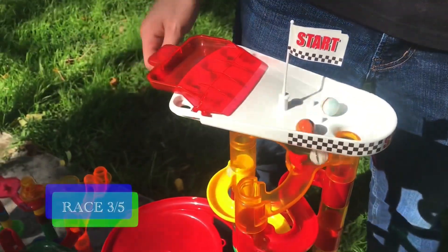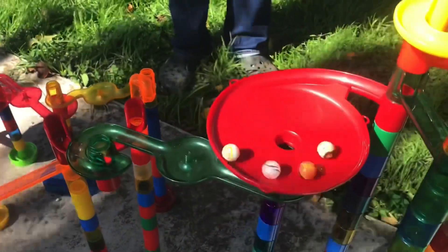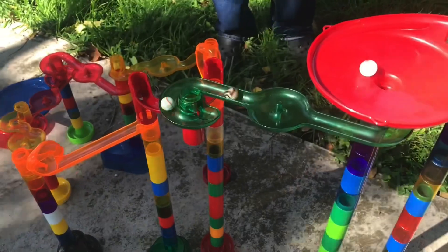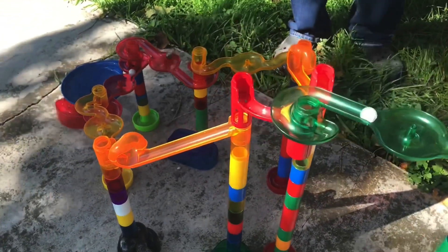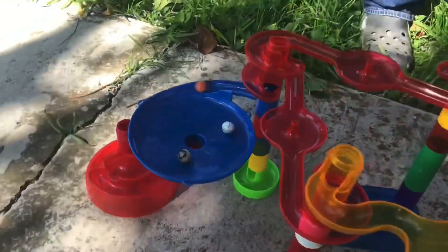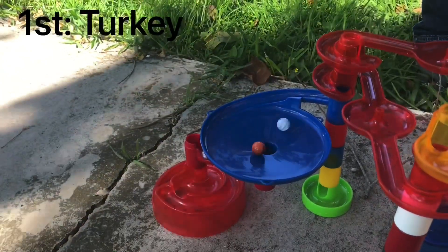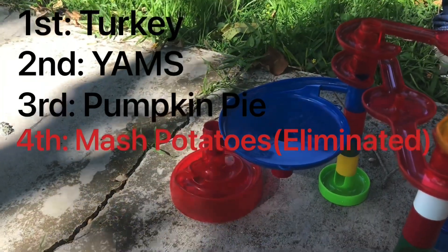Here's our third race and they're off. They got a little stuck in the starting grid but they're moving now. In the first funnel it's neck and neck — it looks like Yams, no Turkey, Yams takes the lead. Turkey's not too far behind, here comes Pumpkin Pie. Mashed Potato is really behind and he's going to have to catch up to avoid elimination. Pumpkin Pie is entering the final stretch, Mashed Potato is still in the red snake. Turkey will be taken first once again. Yams will be taken second and Pumpkin Pie will be third. Mashed Potatoes, unfortunately, will be eliminated.